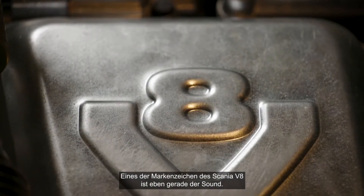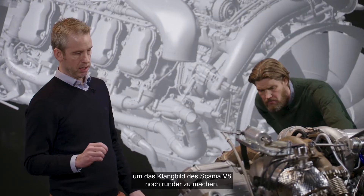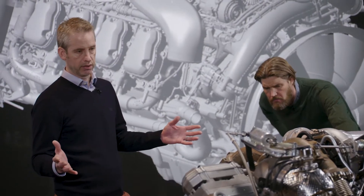One of the trademarks of Scania V8s is the sound. We made changes to the exhaust manifolds which even further enhanced the sound picture of the Scania V8 which stands out. It's the best.